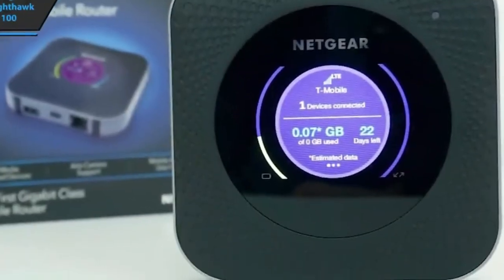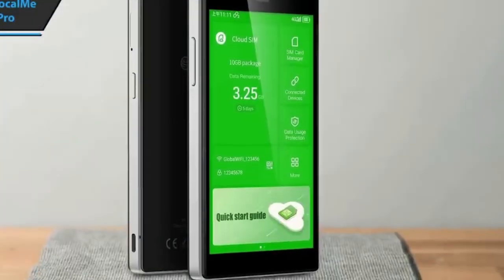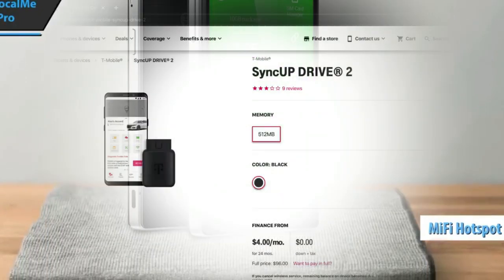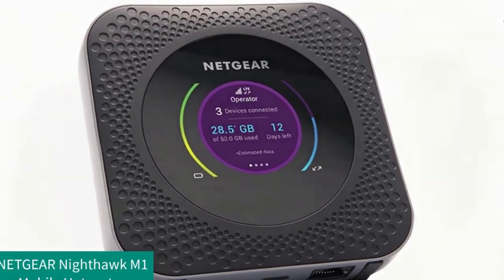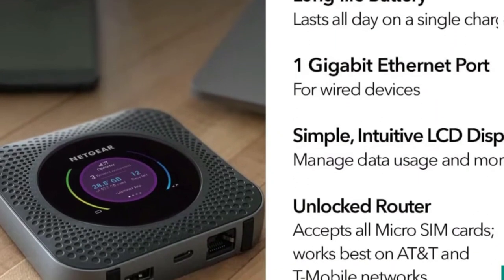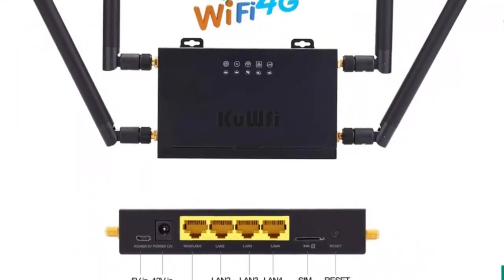In an era characterized by an ever-expanding digital landscape, Wi-Fi hotspots for vehicles have emerged as indispensable companions for modern travelers. They serve as a gateway to the digital realm, transcending geographical boundaries to offer connectivity even in the remotest of locations. By fostering an environment where everyone in the vehicle can stay connected and entertained, these gadgets imbue otherwise mundane journeys with an element of excitement and engagement, transforming them into memorable adventures filled with connectivity and enjoyment.